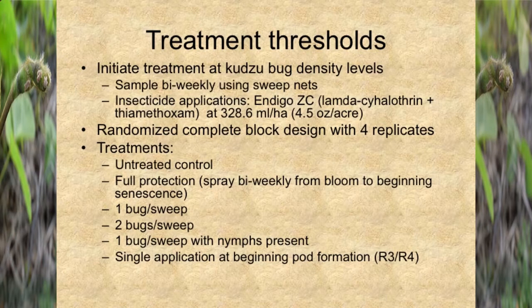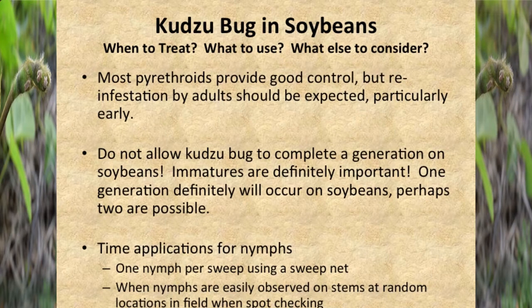We've done a lot of work on treatment thresholds and maturity group/plant date work. We've looked at things like untreated control, full protection, one bug per sweep, two bugs per sweep, one bug per sweep with nymphs present, and a single application at beginning pod fill. What we found is that the key is to control the nymphs — control the reproducing populations. If you can get in front of a population that's developing in the field, you can do a pretty good job. We'll have a number to put with that recommendation soon, but you've got to time applications for nymphs — one nymph per sweep using a sweep net.